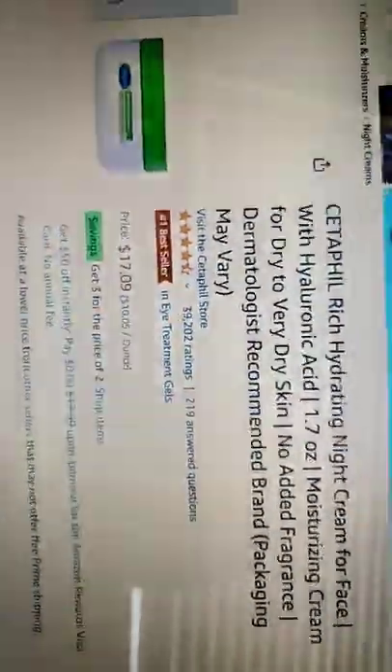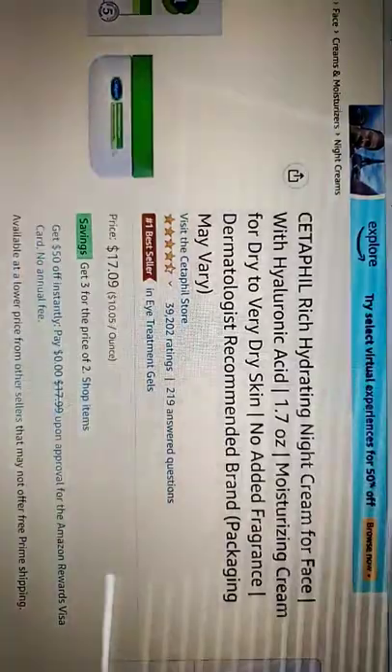Next, you should use this. It's $17 and it's a Cetaphil rich hydrating night cream for face. It's really good.